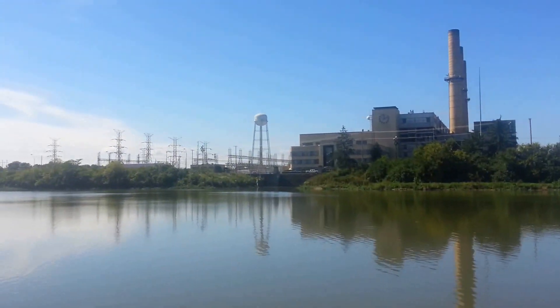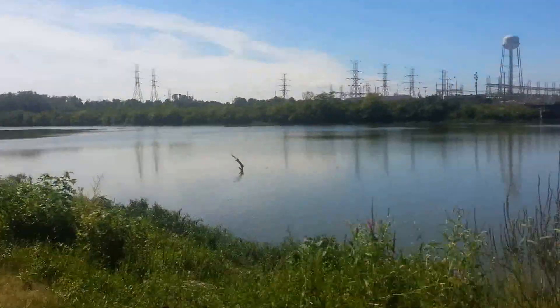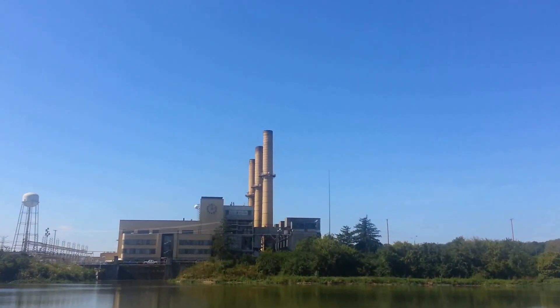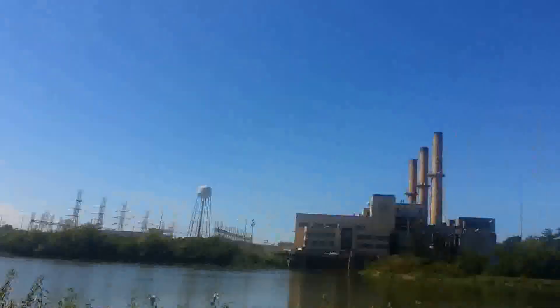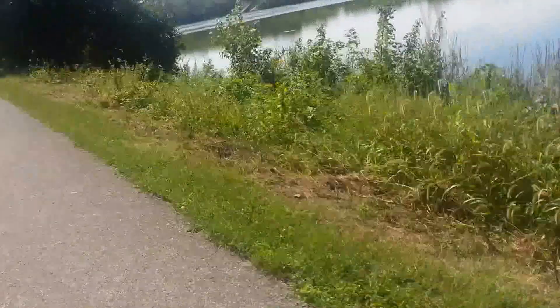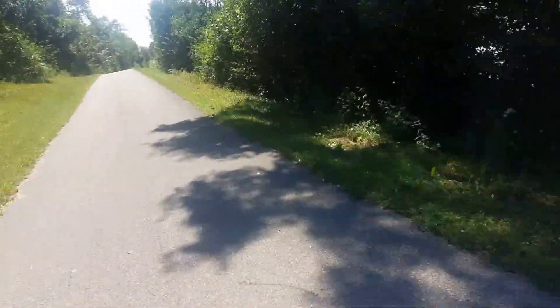Those old smokestacks — that's not something you see a lot of. It looks like that building is still being used; I'm not exactly sure what for, but those old smokestacks of those old Acme plants are definitely something you don't see as much anymore. Whenever I see the low head dam I'm going to end the video and start a new one there.